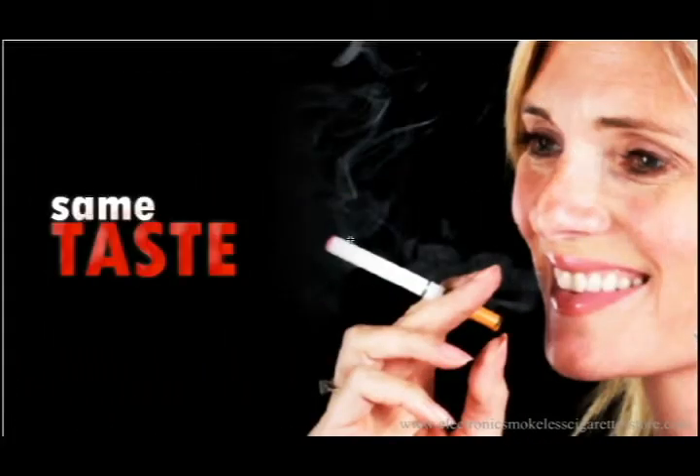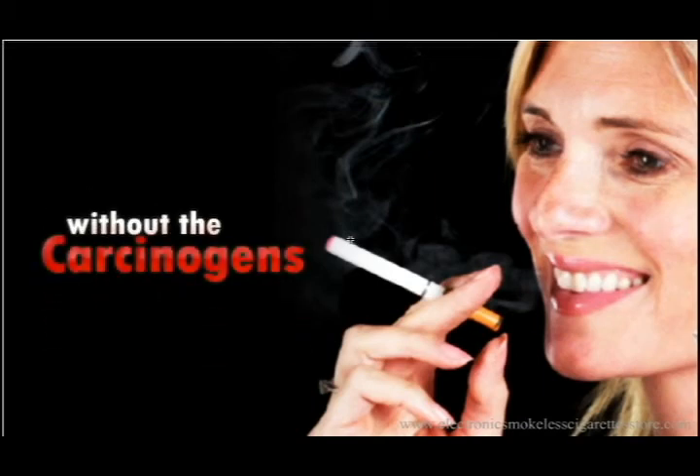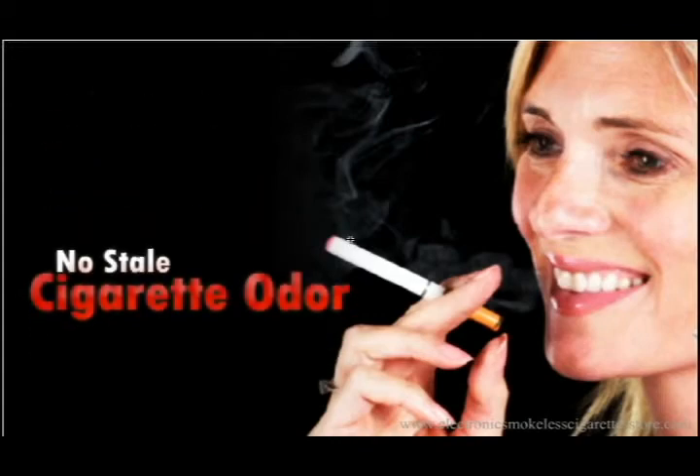...burning chemicals and carcinogens, as well as the carbons generated by smoking a traditional cigarette. And no longer will you, your home, your car, your closet, or your clothes smell like an ashtray.